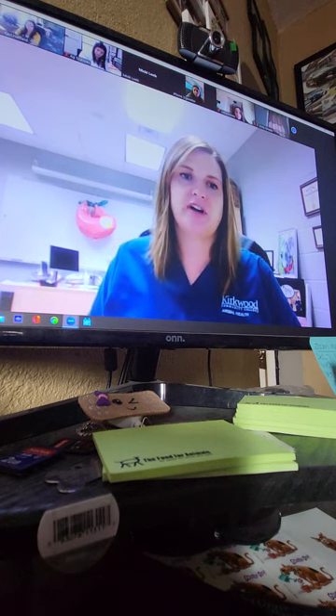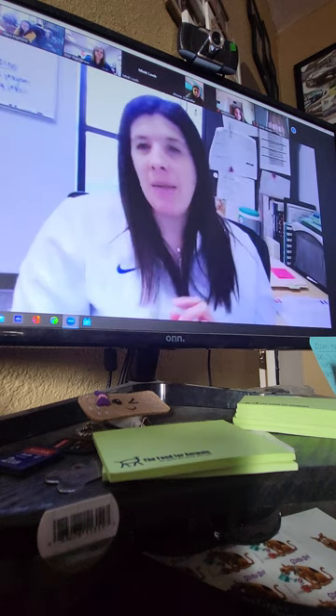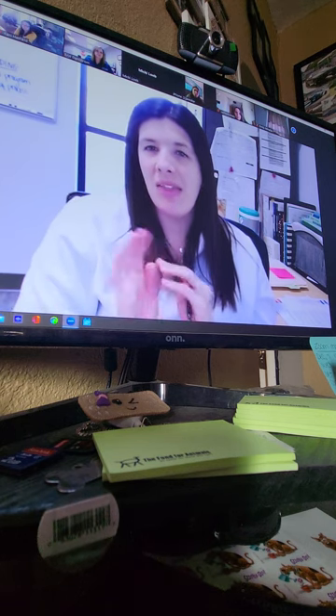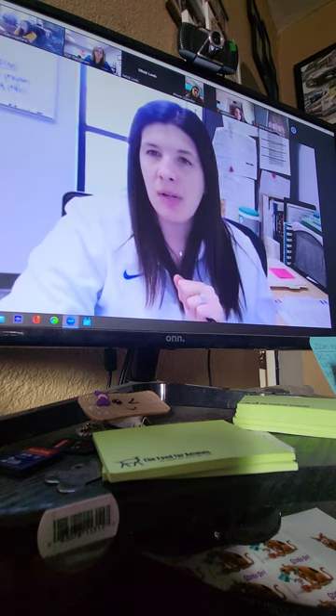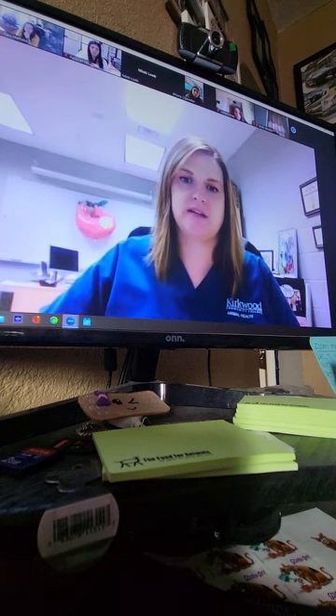I'm Ashley Muller, the Associate Dean of Science. As Erin mentioned, we'll talk about the HESI exam and things like that in a little bit, and that's the portion where you'll be working with me under admissions.